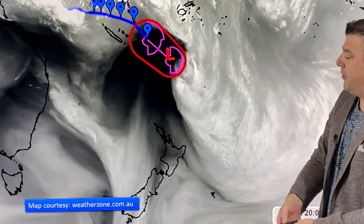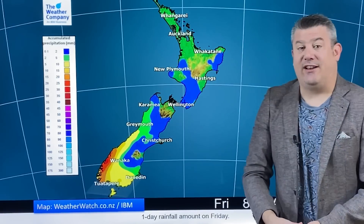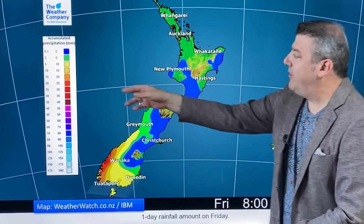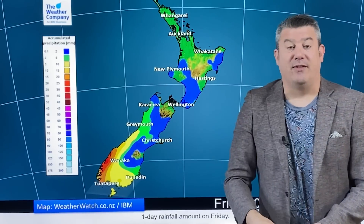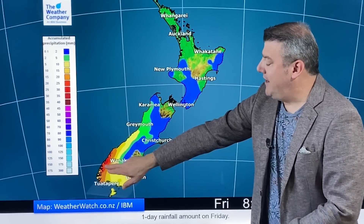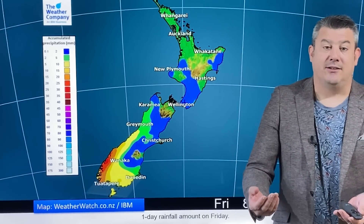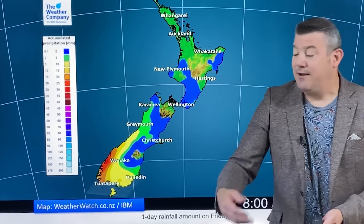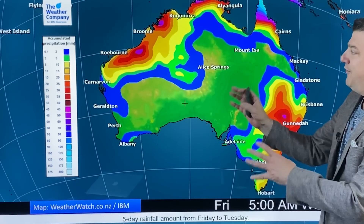For the next 24 hours, there's not much for the North Island — just the blue at the very bottom of the scale, so that's the risk of a shower. The same story for much of the South Island, but there is rain down around Fiordland for the first time in a while, and that will spill over into Southland — five, ten, fifteen millimeters for Southland over the next 24 hours.